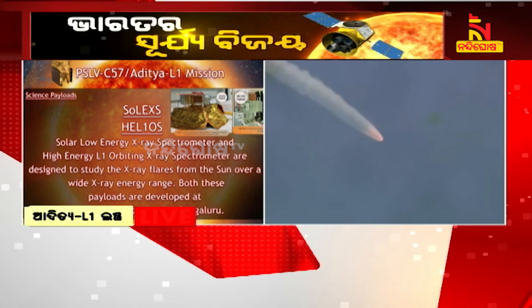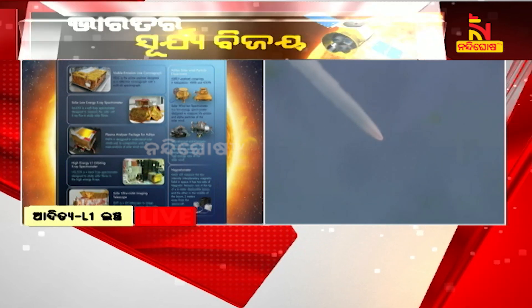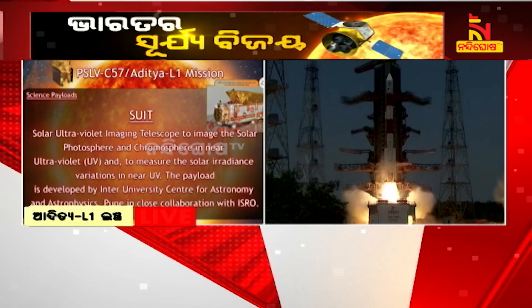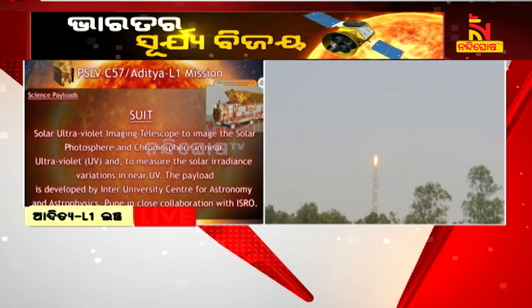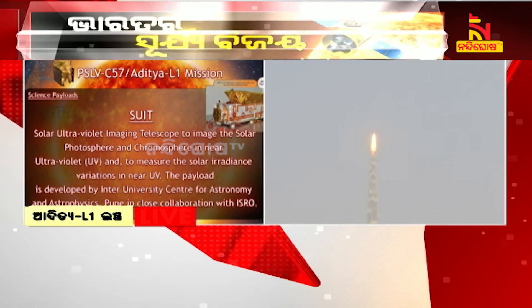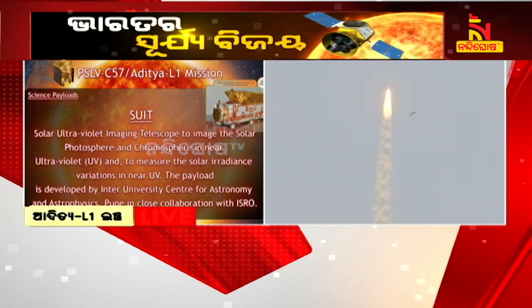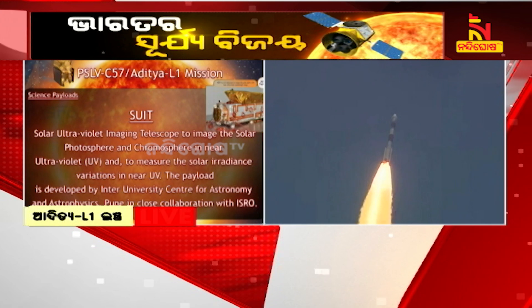The third payload is the Solar Ultraviolet Imaging Telescope, SUIT, which is a UV telescope to image the solar disk in the near ultraviolet wavelength range. The payload is developed by the Inter-University Centre for Astronomy and Astrophysics, Pune, along with LEOS, URSC, and IISU.